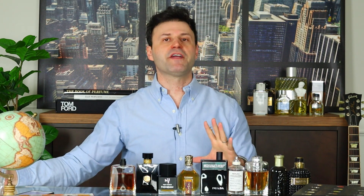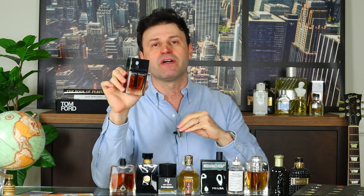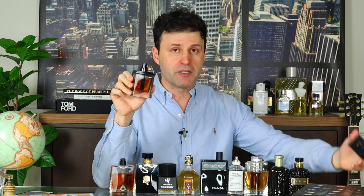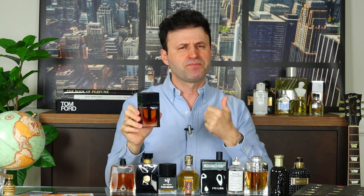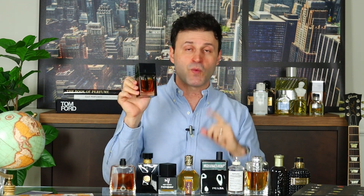Last but not least, my number one choice needs no introduction — from Christian Dior, this is Dior Homme Parfum. It takes the original iris and gorgeous patchouli of the original and adds a tremendous note of leather and spices. It has that lipstick-y iris vibe along with a dirty patchouli and beautiful leather infusion. A little hard to find in the US but definitely findable — I highly suggest at least trying a decant. It made my top complimented fragrances of all time list. Dior Homme Parfum, number one for winter designers 2019.